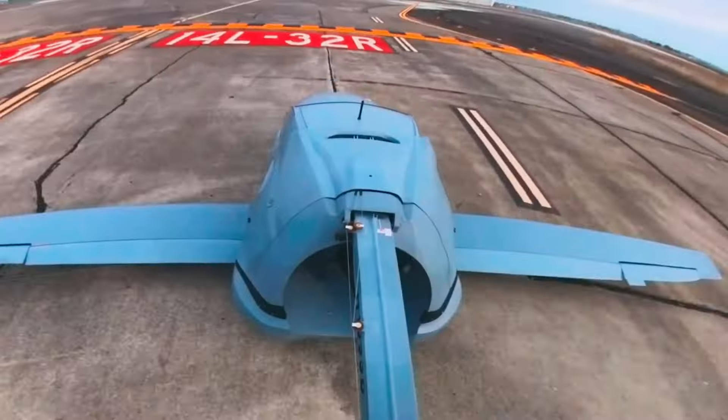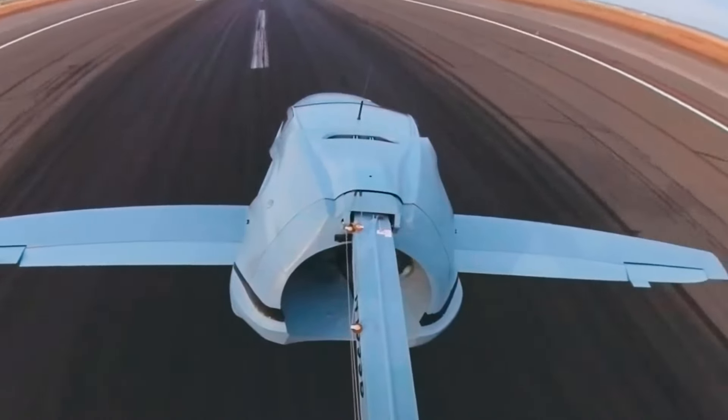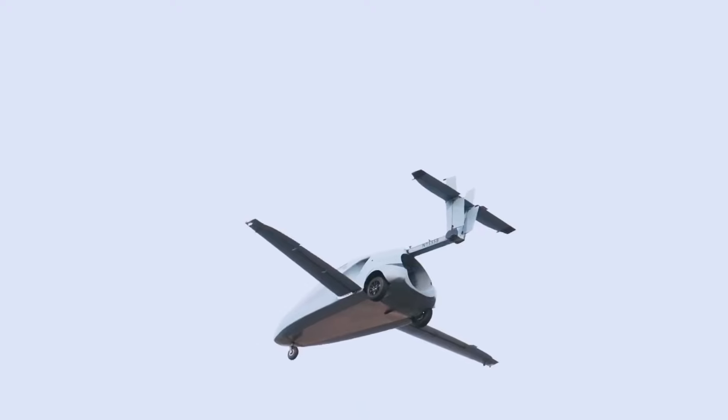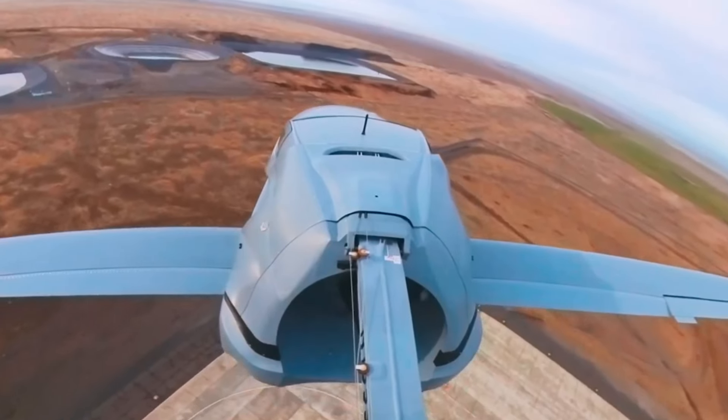Its ability to park in a standard garage adds to its practicality, making it an attractive option for personal travel. By merging the best of both worlds — road and sky — the Switchblade promises to redefine the future of personal transportation.